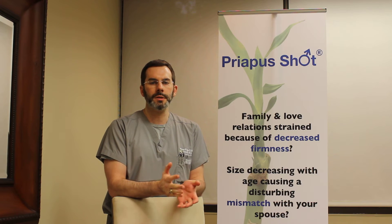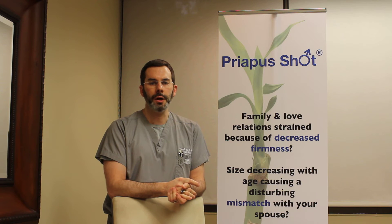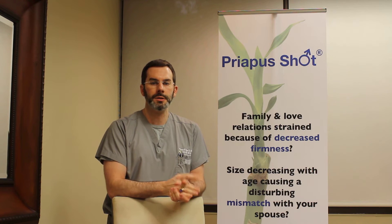The Priapus Shot works on the science behind platelet-rich plasma, known as PRP, which contains all the healing elements and tissue stimulators in your own blood. We draw a little bit of blood for this procedure, concentrate those healing elements, and inject that into the penis to help you achieve and maintain an erection.